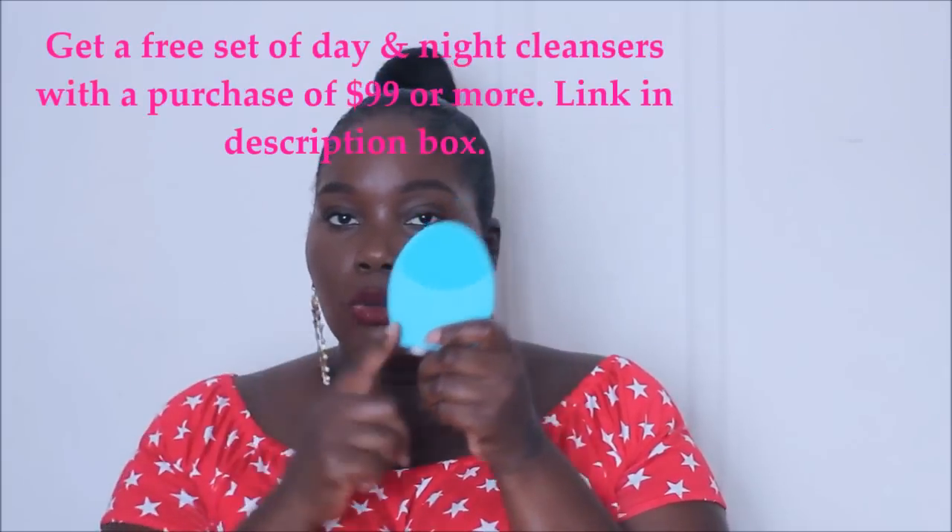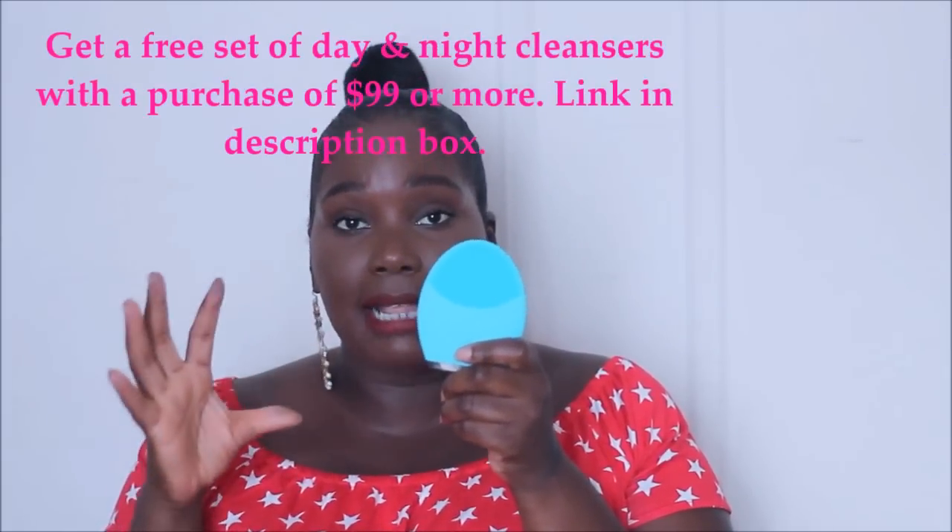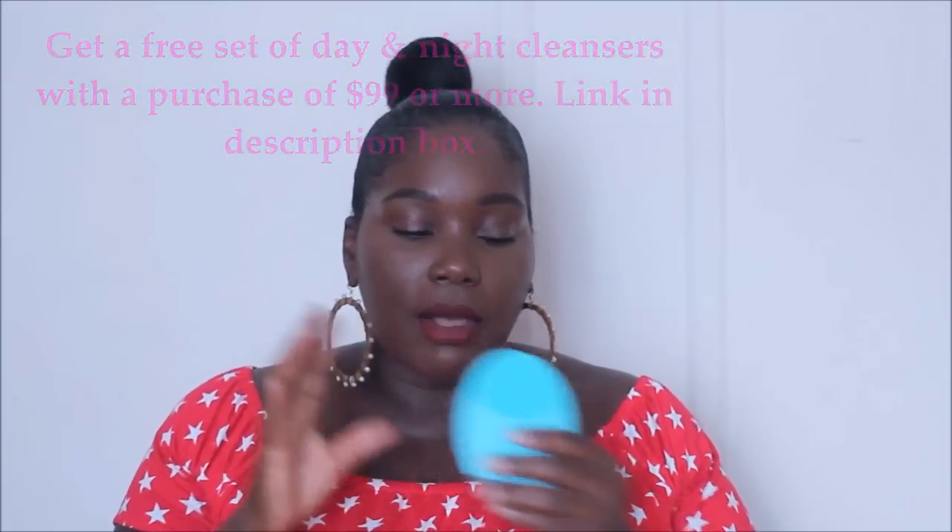I think I've covered all of my current favorite skincare products. Thank you so much for watching — I hope you'll check out some of the products I mentioned. Definitely go check out the Foreo Luna 2; they have different types available. Thumbs it up, leave a comment letting me know what you've tried, and I'll see you guys in the next video. Bye bye!